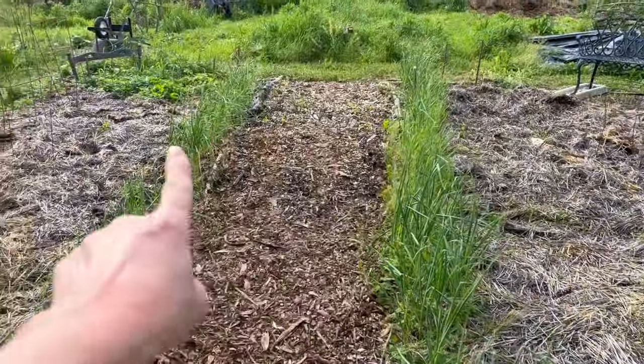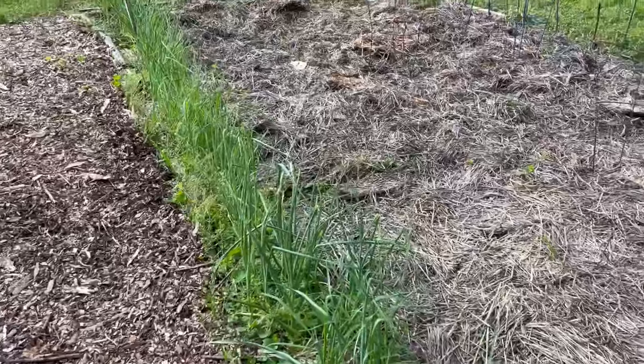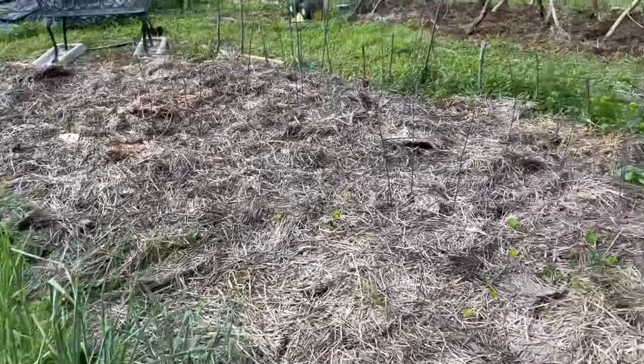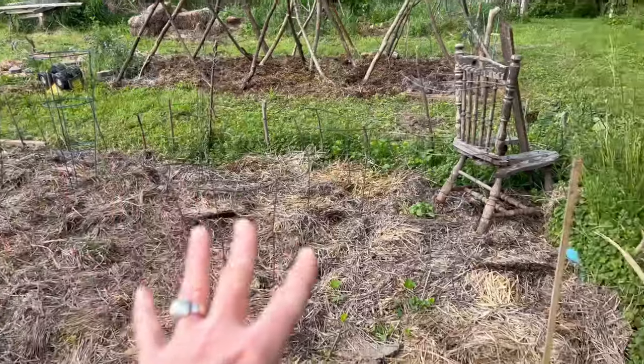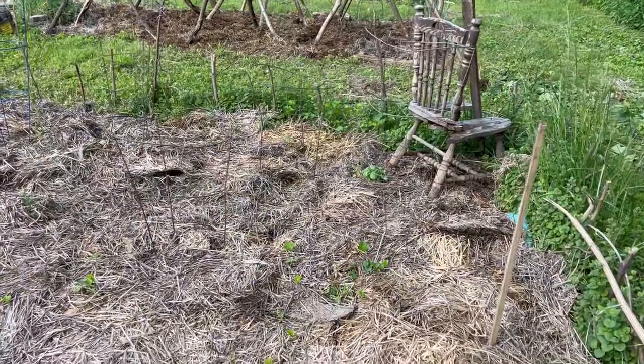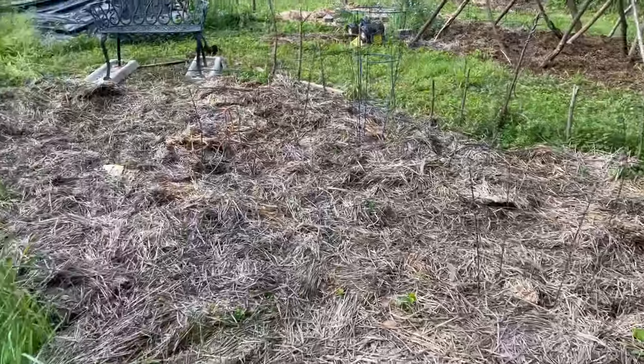Up the walkway here is garlic down both sides, and the garlic is growing really well — we planted it in the fall. Over here I've got cages laid out as I plan the tomato garden, and I've got a thing of basil there. I'll probably put in some more basil.